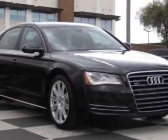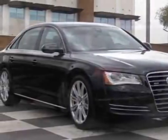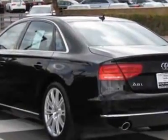Come take a look at this new 2012 Audi A8L. For your protection, this vehicle has a full factory warranty.